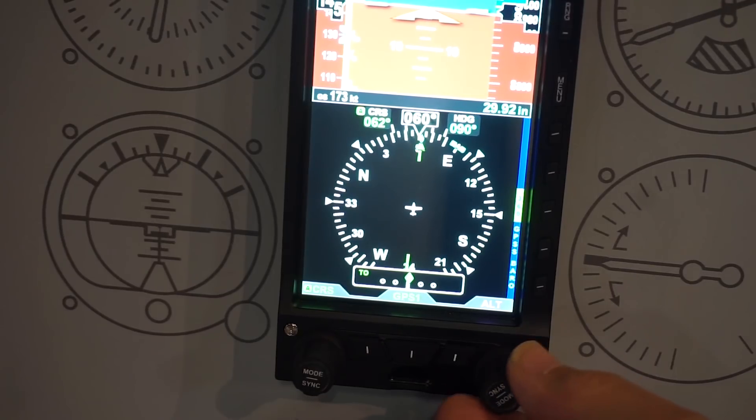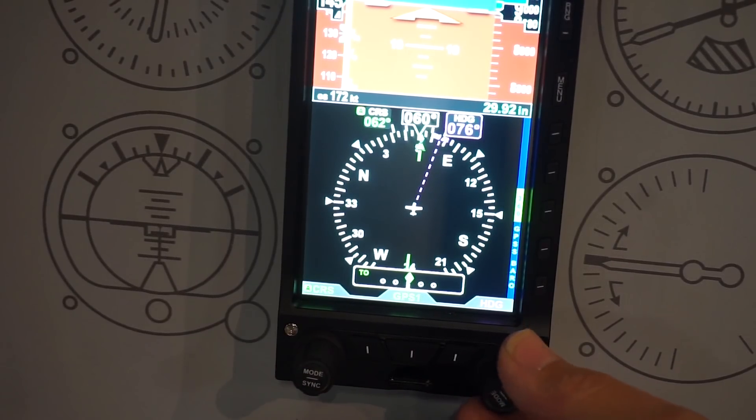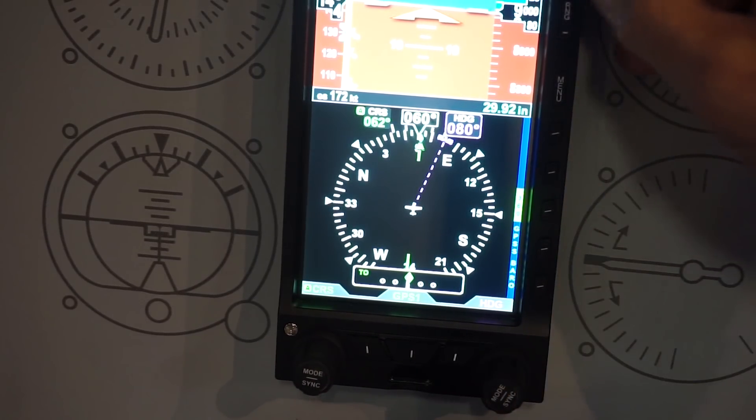We expect it to be available and shipping in mid-year of this year. We're getting all our hardware and production aligned for it, and we expect it about mid-year. The price for the initial box is $4,995, and that provides you the capabilities to interface with autopilots and do the things you need to do.